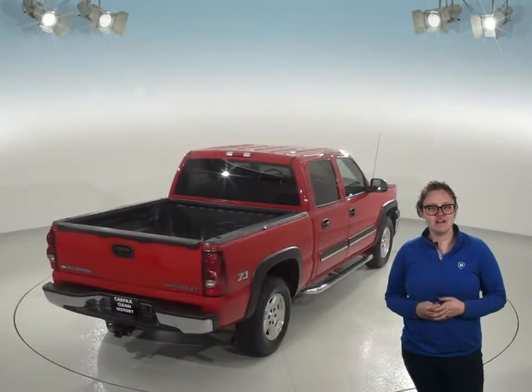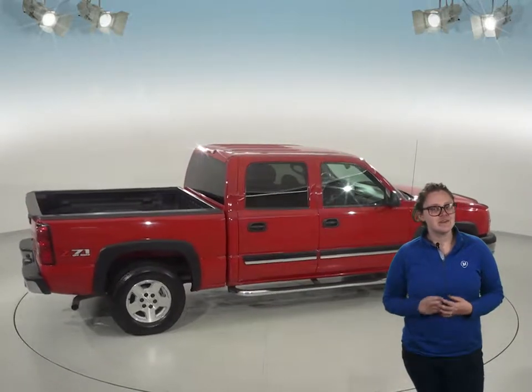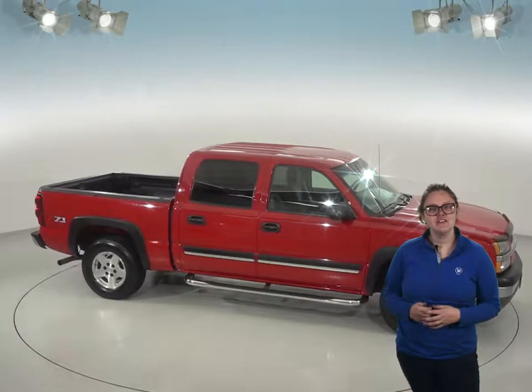It has about 94,000 miles on the odometer and it's also passed our thorough 172 point inspection. This Silverado 1500 is going to be a great option to be your next truck. Check it out today with our free 48 hour test drive and see if it's the truck that you're looking for.